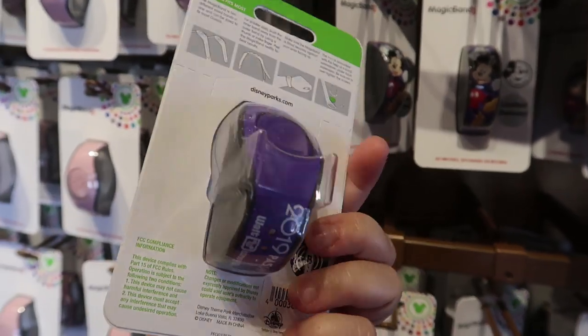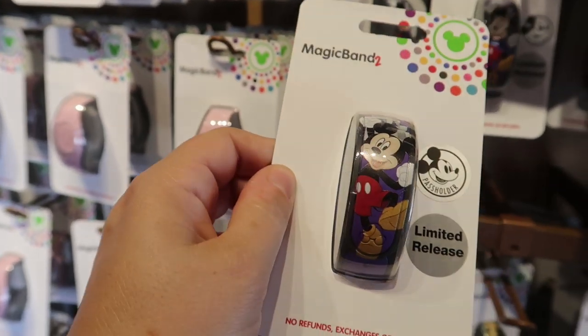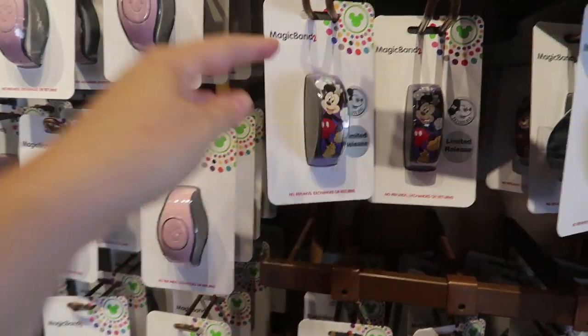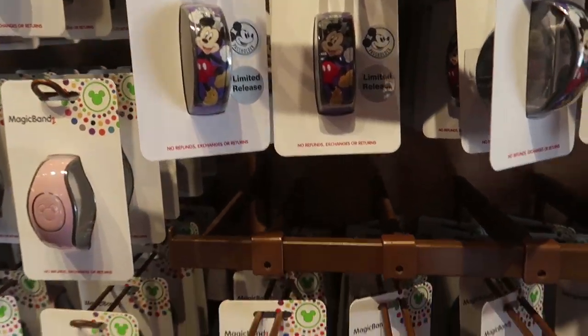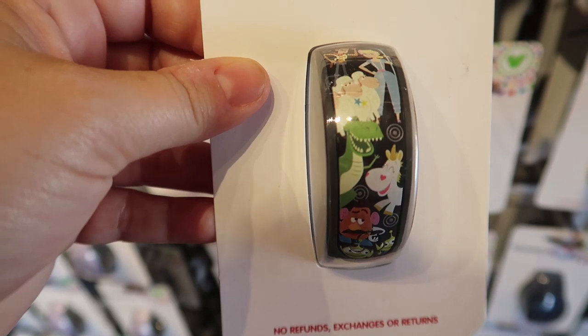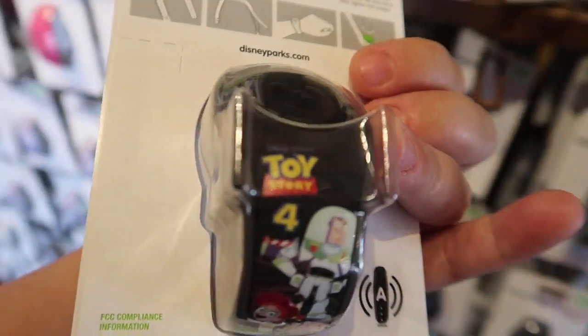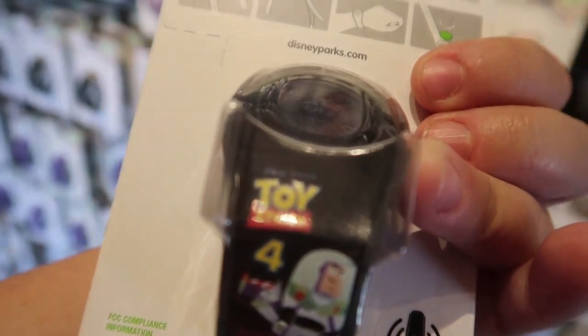They have a new limited release annual passholder MagicBand — it has the date on it. I like that it's purple and just says Mickey and Cinderella's Castle. This is a limited edition and it's $29.99. They also now have a Toy Story 4 MagicBand, which is cool, and that one is $24.99.